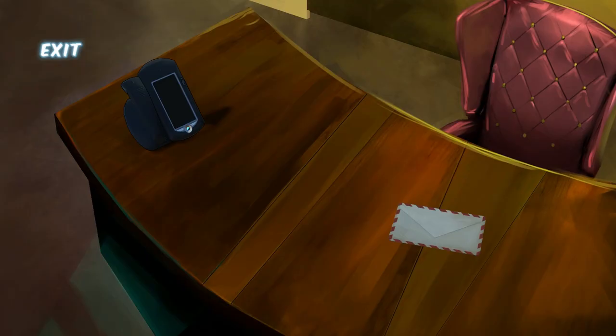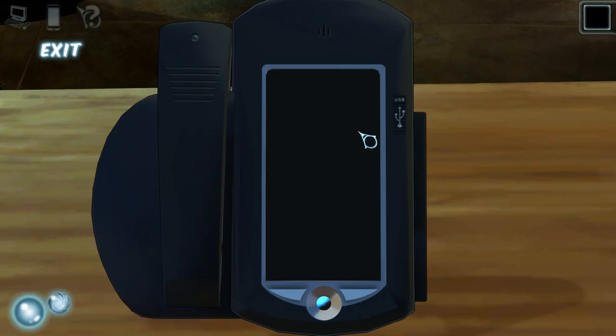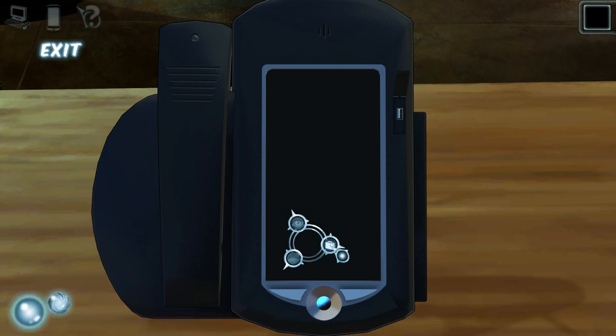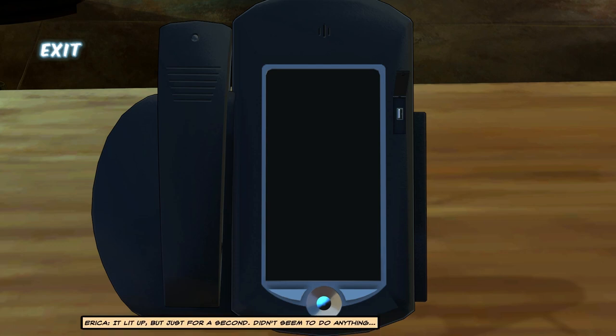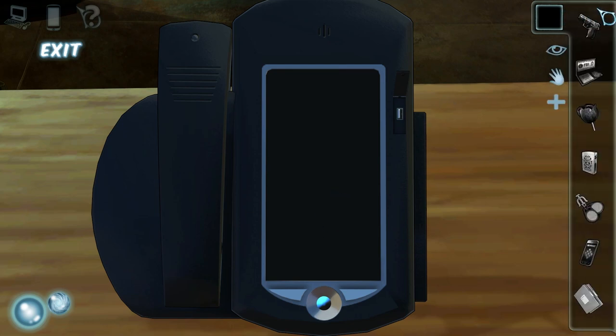What's at this desk? I see a letter of some sort — or never mind, an envelope. And a phone. Wow, this is a fancy little gadget — like a combination tablet phone? I bet some big talks were had and some big money was made at that desk. Business phone — pretty standard. I have my own phone. It lit up, but just for a second. Didn't seem to do anything. Let me see if I can connect my phone to the USB slot. I don't know why she would carry her USB cord around with her, but let's try it. That won't work there. Didn't think so.